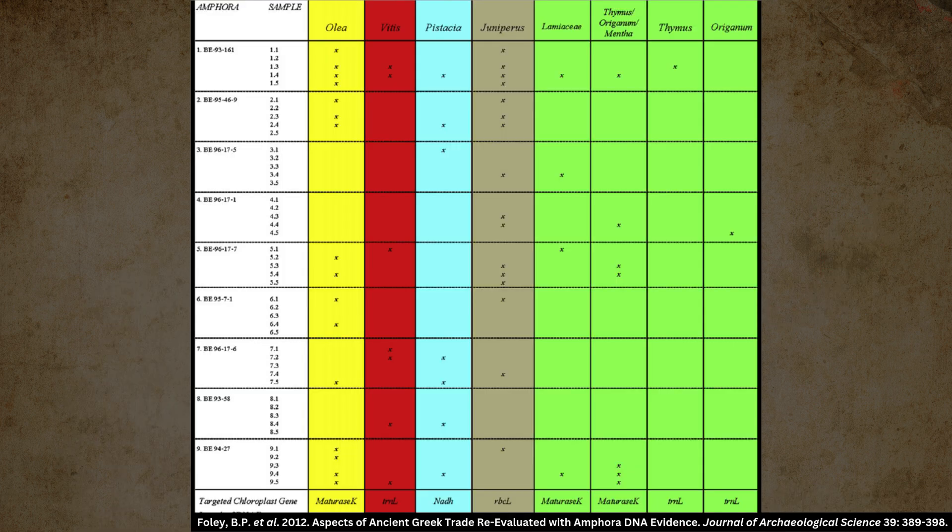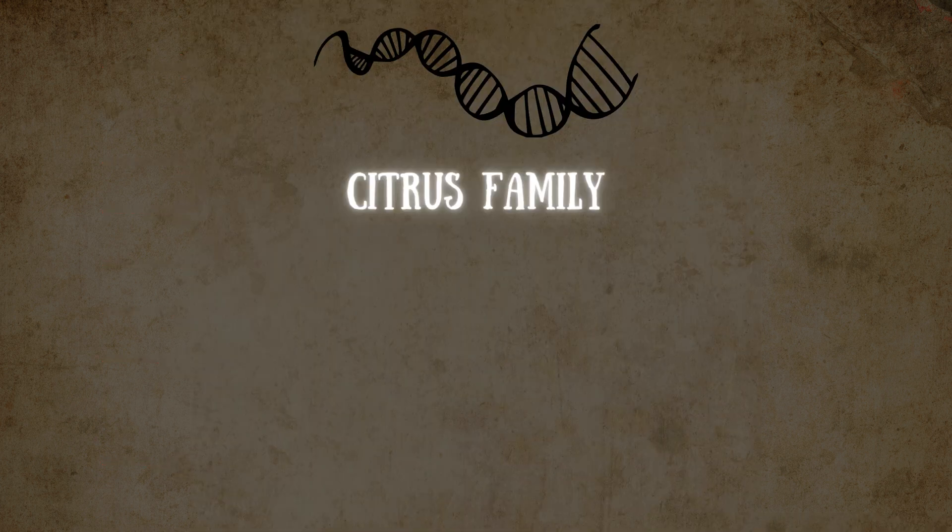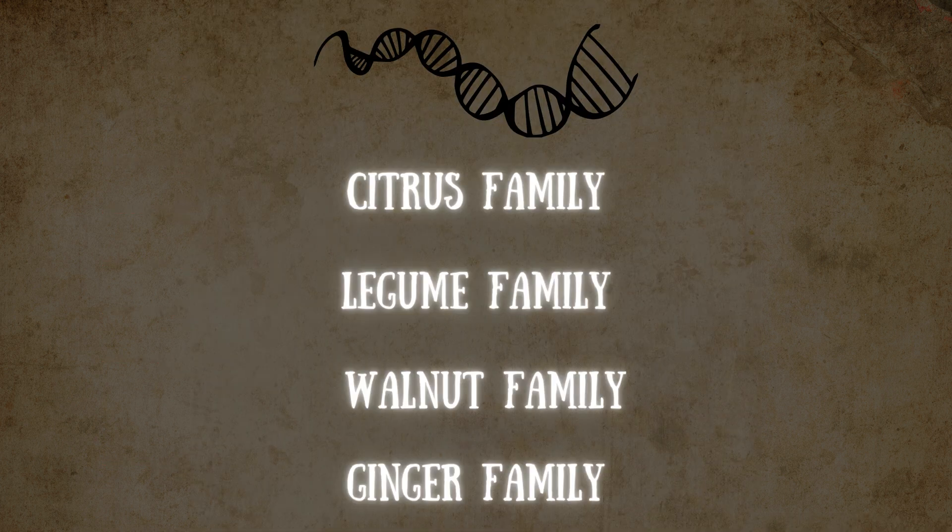Out of 9 jars tested, grape DNA was found in 5 of them, but olive DNA was found in 6. Of these, 4 jars had both olive and grape DNA, suggesting that they likely carried, at different times, olive oil and wine. Moreover, the majority of the jars — in fact all excluding one — had DNA belonging to the genus Juniperus. DNA from the citrus, legume, walnut, and ginger families were also found in some of the jars.